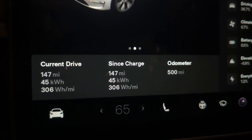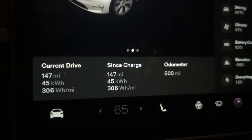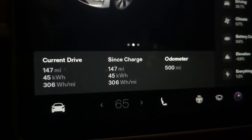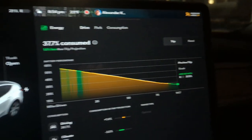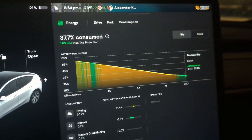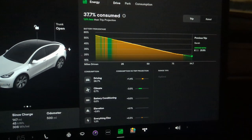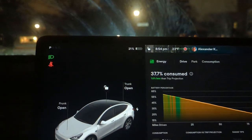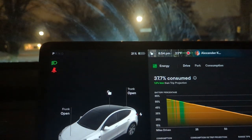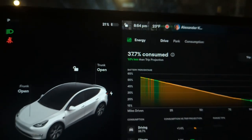Just like that, 500 miles on Snowball. Since Mostyn, it's been 147 miles, used 45 kilowatt hours with an average efficiency of 306 watt hours per mile. I'm learning that you should not mess with your destination as you drive because then it resets your trip counter. But it's really neat to see how I do compared to what it estimated. I arrived with about 21%, which is slightly less than the trip projection, but still very close.